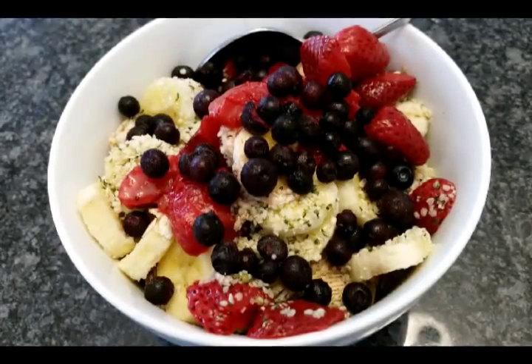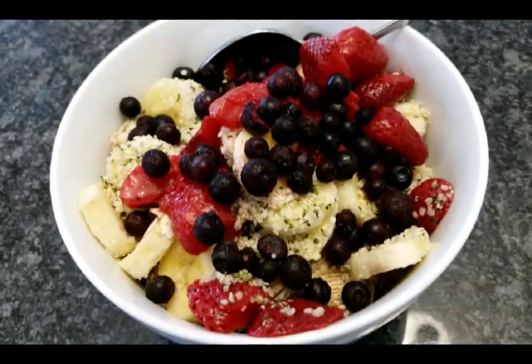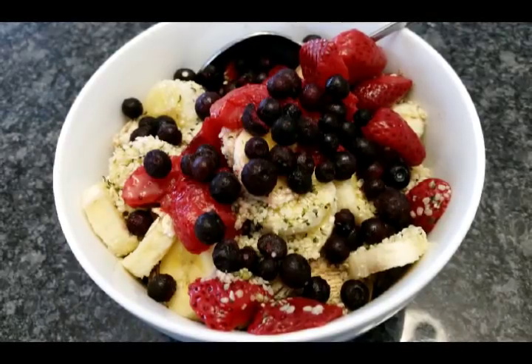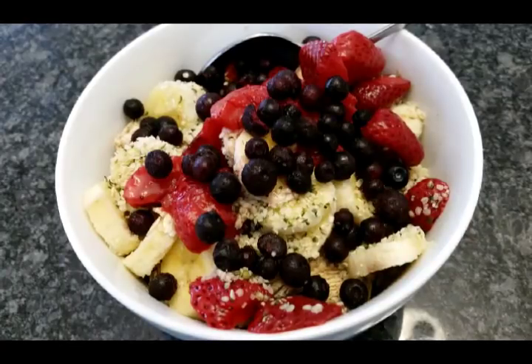I just thought I'd show you my cereal. I kind of lost the video I did for this, but shredded wheat squares - I put raw oats in here, strawberries, blueberries, sliced banana, and I even put hemp hearts in there just to get some extra protein.